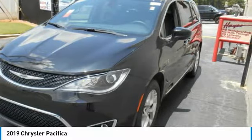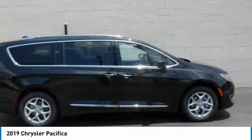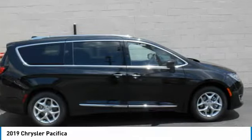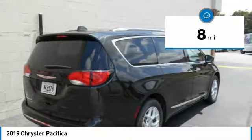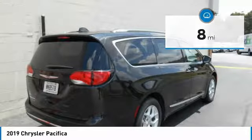The Pacifica has top-notch safety scores, an upscale interior, and a spacious cabin that leaves room for your family to grow. This vehicle has less than 100 miles. Here are some of this vehicle's great options.